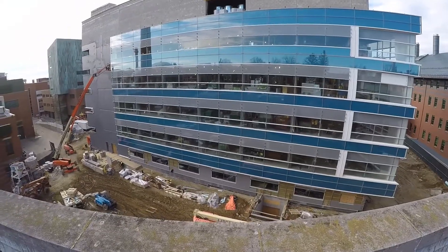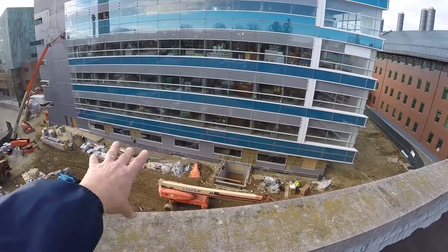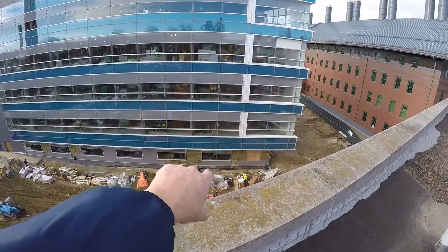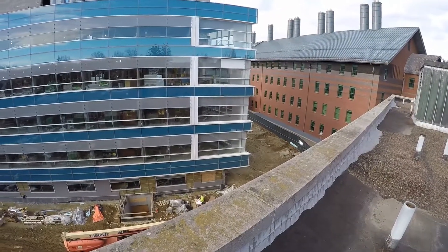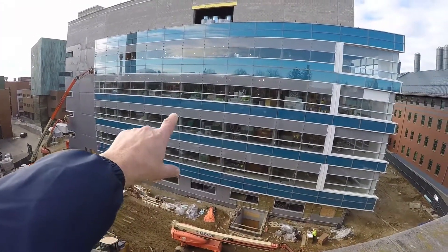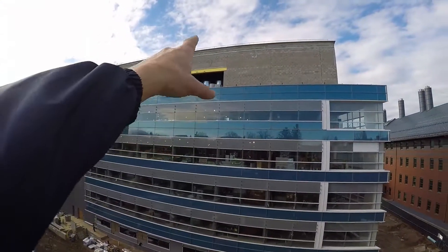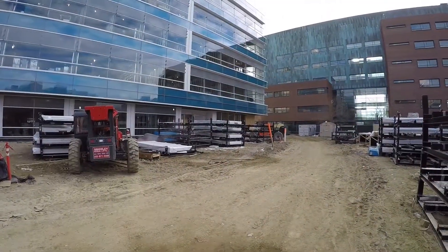So the progress since the last time we were out here — we can see on the lower level, and we'll get a closer look, the terracotta is being installed on the first floor. We can see that the structural glazing is completed on this elevation, and that would be on the second, third, fourth, and fifth floor. The following floor up over the top is the penthouse. The elevation is very similar.